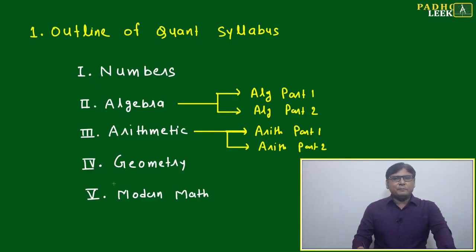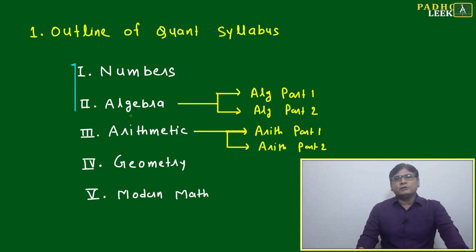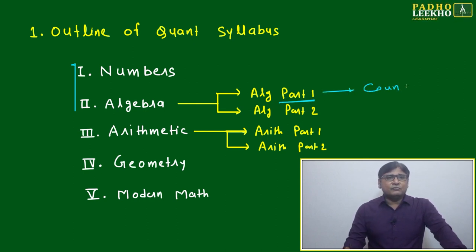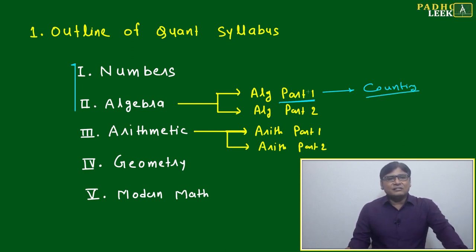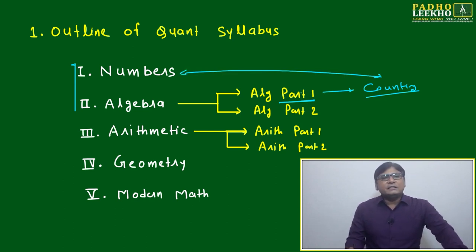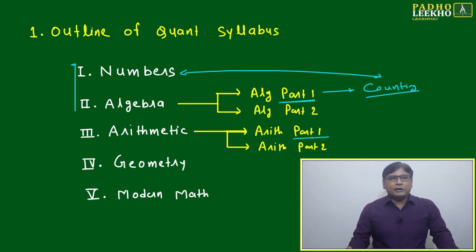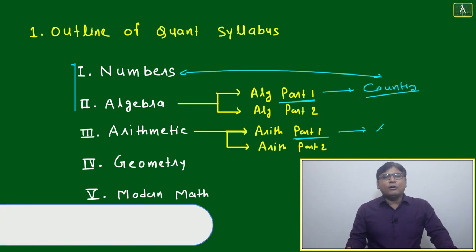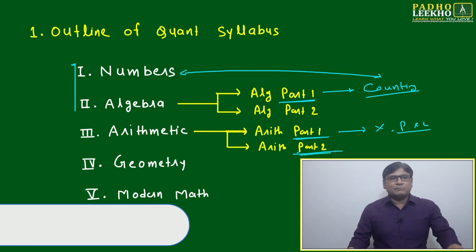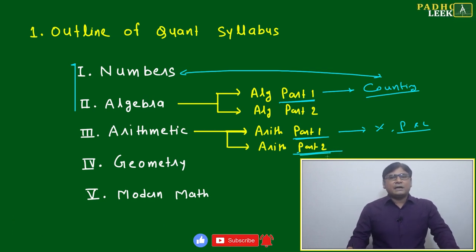In quant, there are five major chapters. Numbers and algebra are almost similar — only the representation is different. Algebra part one is an extension of counting, covering P&C and related chapters. Combined with numbers, this forms your best base for CAT preparation. Arithmetic part one covers percentage, profit and loss, and partnership, while speed, time, and distance falls under arithmetic part two in block three.